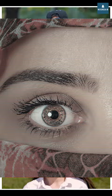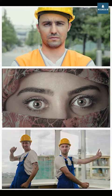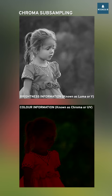A similar trick is used by most mobile phones and entry-level cameras to record video. In chroma subsampling, the image is split into brightness and color. All this information is stored in an uncompressed image, but this takes up a lot of space.